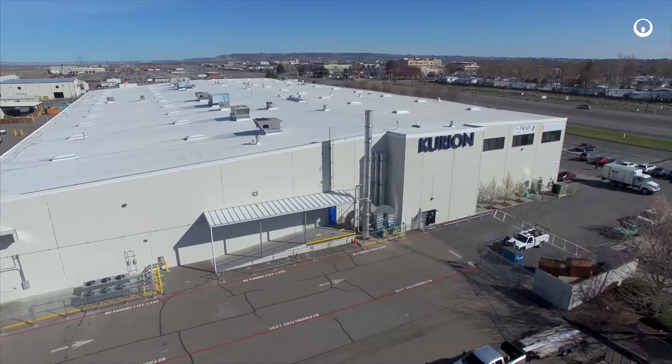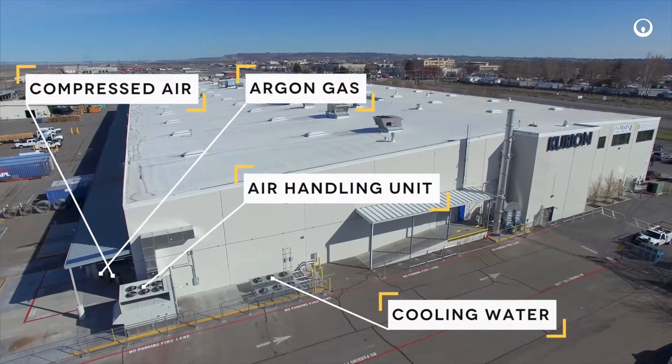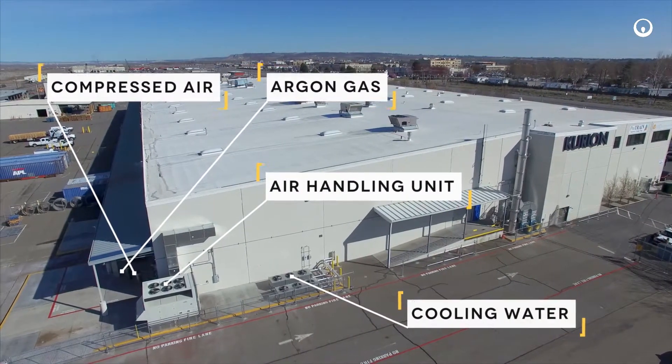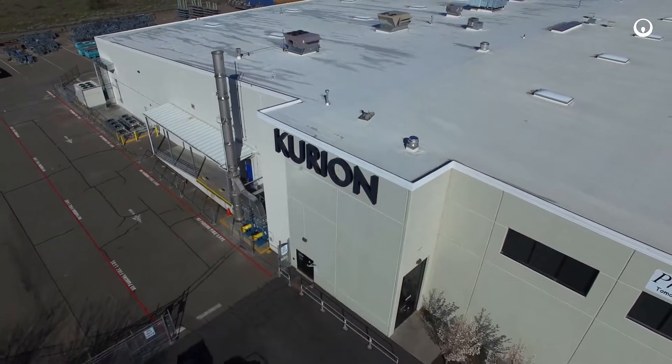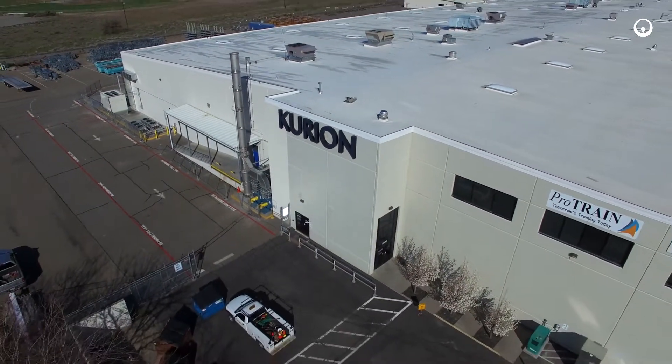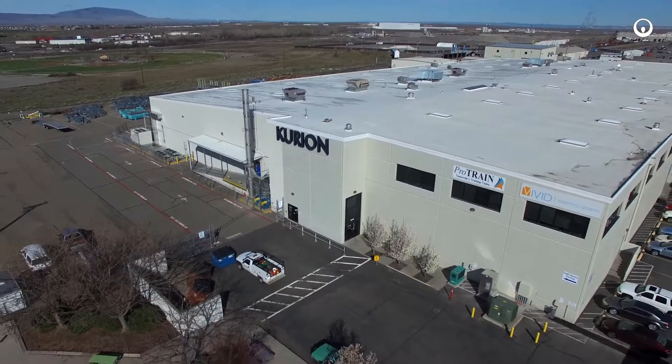Many of the support systems are located outside of the facility, such as cooling water, an air handling unit, argon gas, and compressed air. Veolia is pleased to invite potential clients to visit the facility and learn more about the modular detritation system.